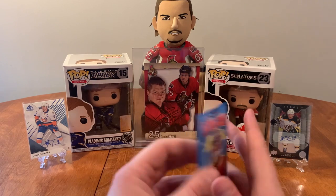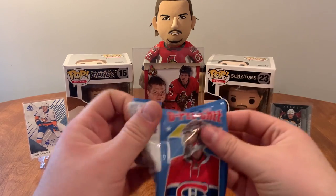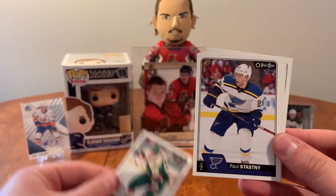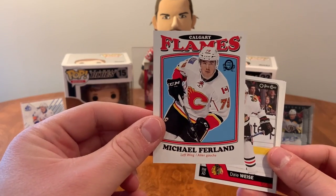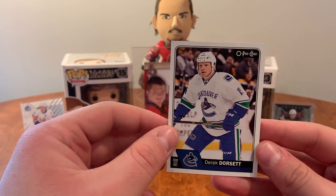Let's dive into our first pack and see what we can find here. We have Dmitri Jaskin, Eric Holla, Paul Stastny, Dmitri Kulikov, got a retro here of Michael Ferland, Dale Weise, Jay Beagle, and Derek Dorsett.